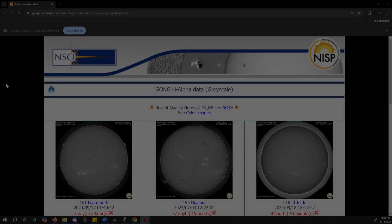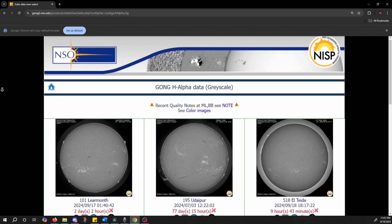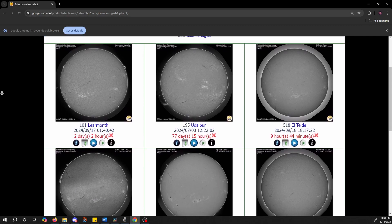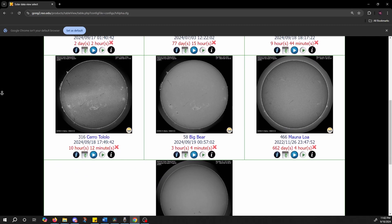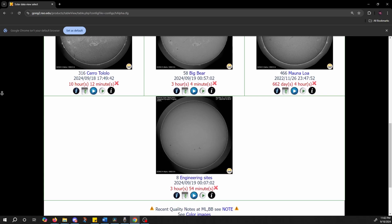If you guys want to start looking at trying to capture one of these things for yourself, the GONG Solar Observatory website has some good, pretty consistent live views of the Sun in hydrogen alpha, using probably a somewhat similar scope to what I'm currently using. But if you look at that and you see something on there, you might be able to go out there and get some shots just like I was able to.